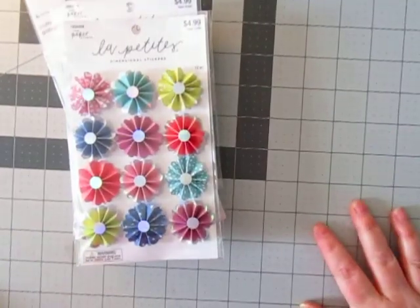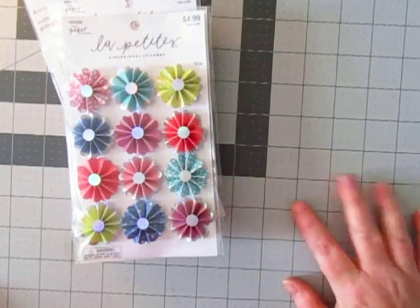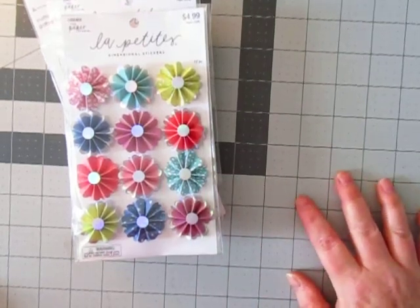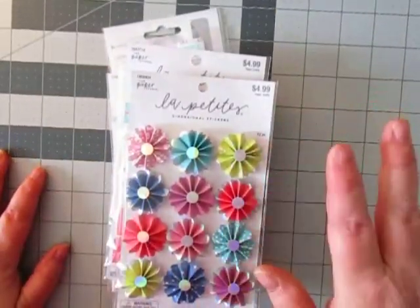Hey everyone, it's Jason and Nicole with Business Crops and I am back with another haul. I'm going to try really hard about not shopping very much in April. It's so hard not to go shopping, especially since Hobby Lobby is so close to my work.